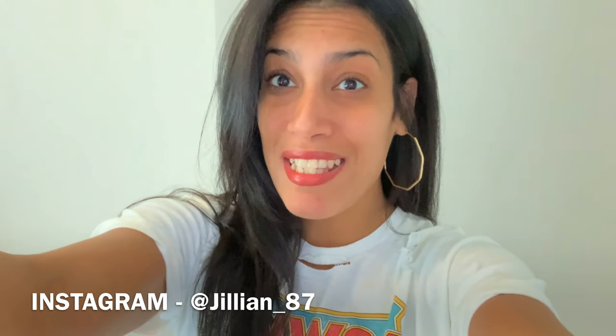Hey friends, welcome back to my channel, or welcome if you are new. My name is Jillian and today, as you guys can see from the title, it is going to be a Target fall dollar spot shop with me. I didn't plan on filming this video, that is why I don't have an intro or an outro. I just ran to Target because I had something I needed to return and also needed to pick up some essentials like wipes for my daughter.